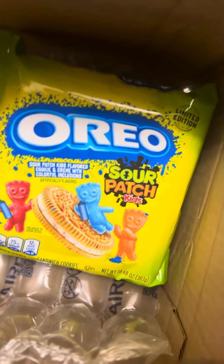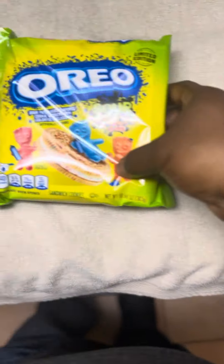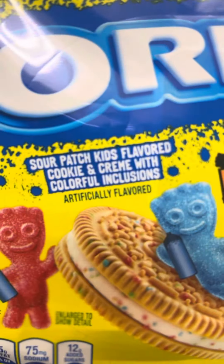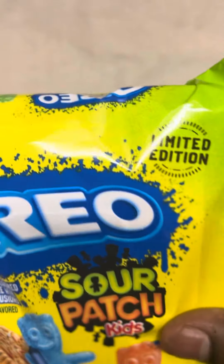I got a delivery of Oreos straight from the company, and these are Sour Patch Kids Oreos, and they are limited edition.